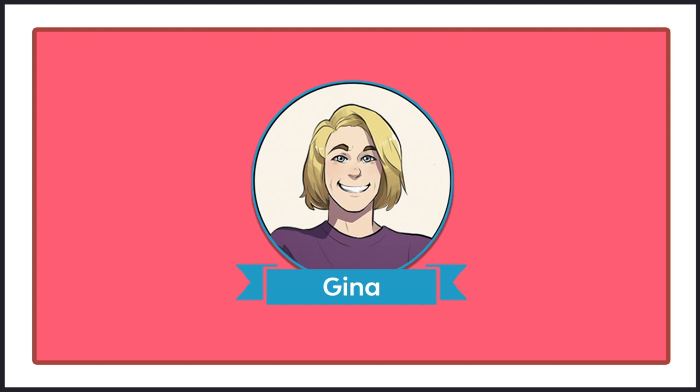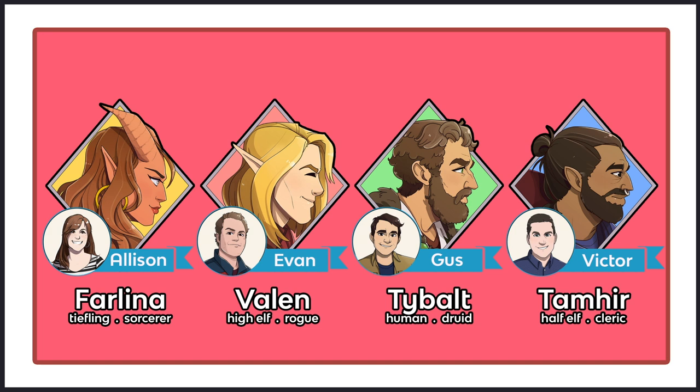Welcome back to D&D Major. I am Gina, and I'm going to be your DM today. I am joined by Allison, playing Farlina the tiefling sorcerer; Evan, playing Valon the high elf rogue; Gus, playing Tybalt, a human druid; and Victor, playing the half-elf cleric, Tamir. Let's jump right in.